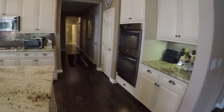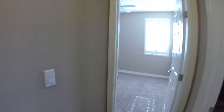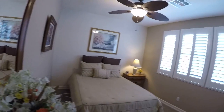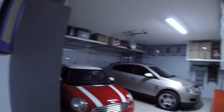Very nice grade of laminate flooring. Beautifully maintained house — these people have kept this house beautifully.